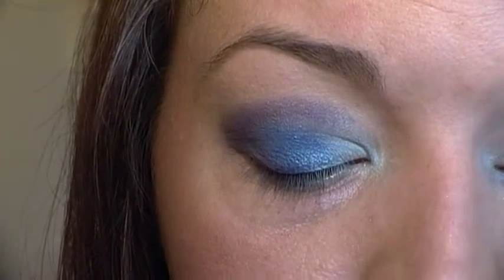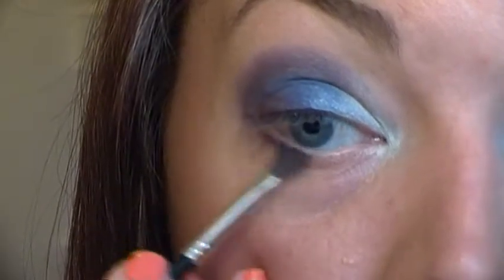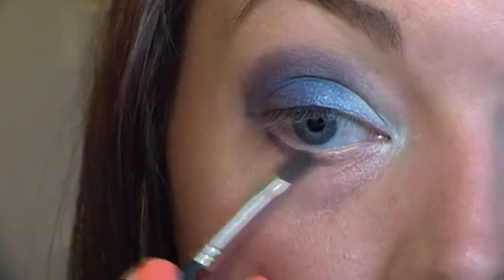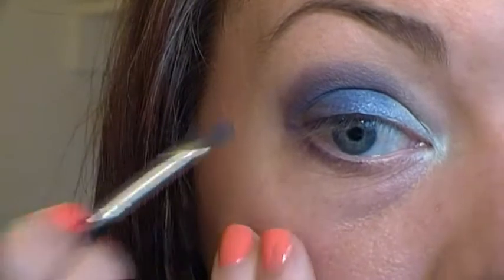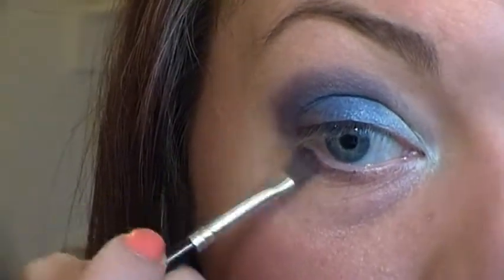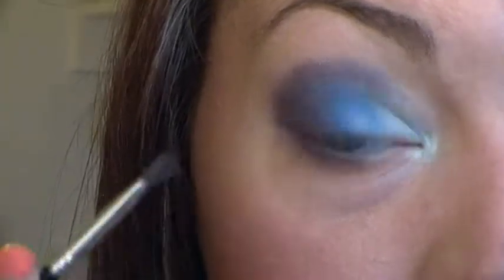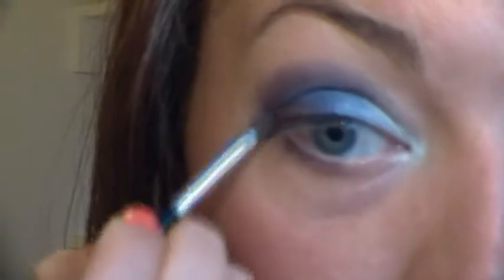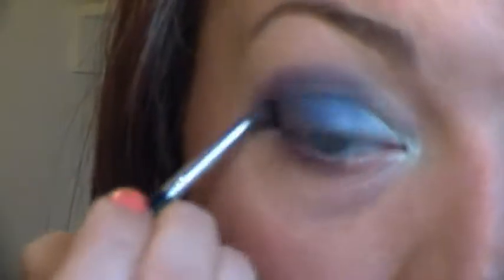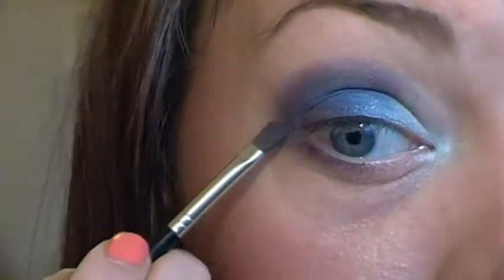So there you go, I'm happy with that now. Using the same brush and same colour I'm going to take it slightly underneath my bottom lashes - almost so you get the join there rather than having it stop and then start another colour. But you don't want this to be too heavy, because we're then going to take the lighter blue and turquoise to give an effect underneath. As it's spring/summer we don't want the main focus to be on the dark colour.